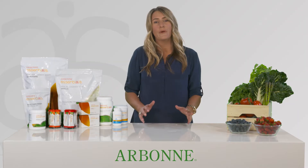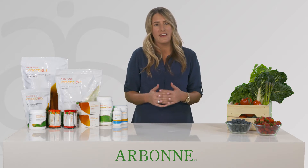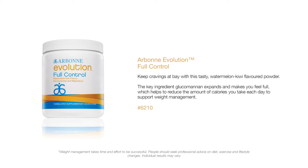Those are the 4 products including the Greens Balance that come in the 30 days to healthy living and beyond set. Arbonne also offers 2 products from the Evolution Weight Management Collection that you can add to your set — Full Control and Metabolism Support — to support healthy living along with weight management. Full Control contains glucomannan, a plant based fibre that expands to help you feel full.